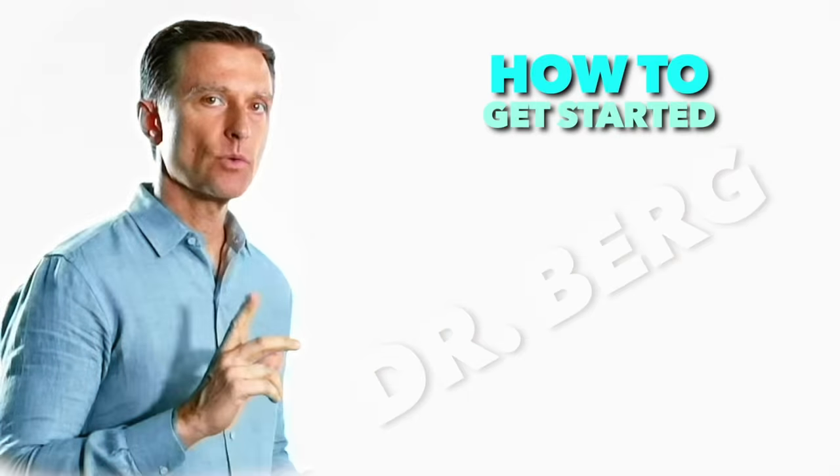Since we're on the topic of tonsils, there's another video on this that has been very popular. If you haven't seen it, check it out — it's linked right here.